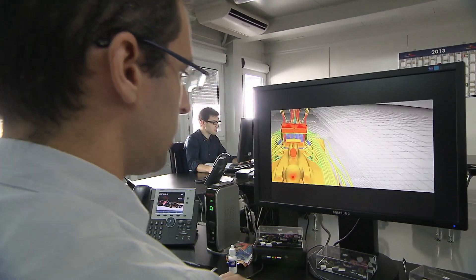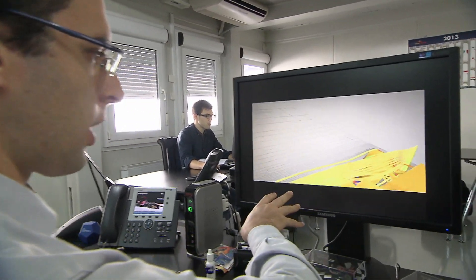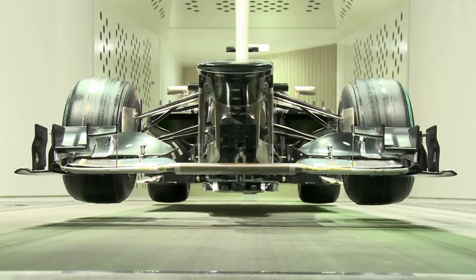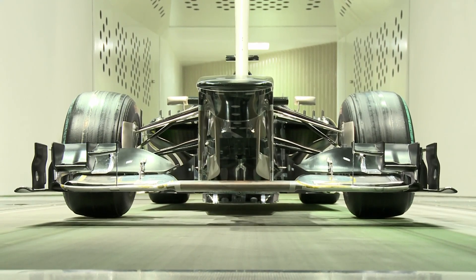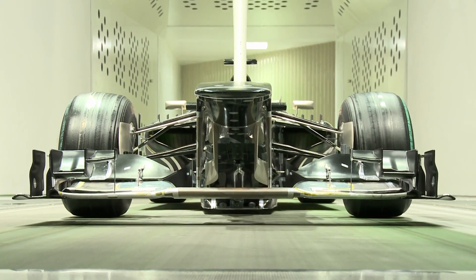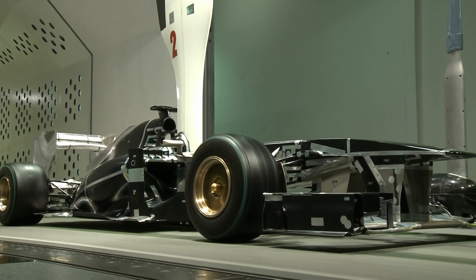CFD can even assess the effect of heat from the engine and other components on the rest of the car. Once it was thought that CFD would do away completely with the need for a wind tunnel, but it hasn't, which is why one of the biggest departments within Scuderia Toro Rosso is the wind tunnel, based in Bicester in England's Formula 1 valley.